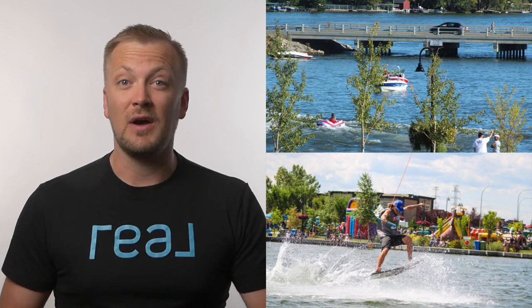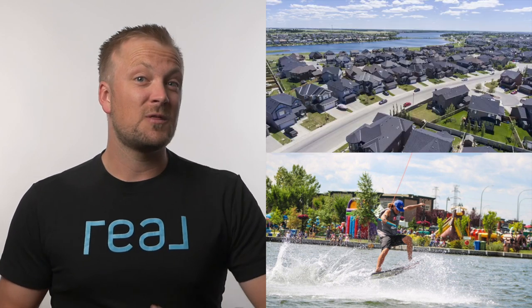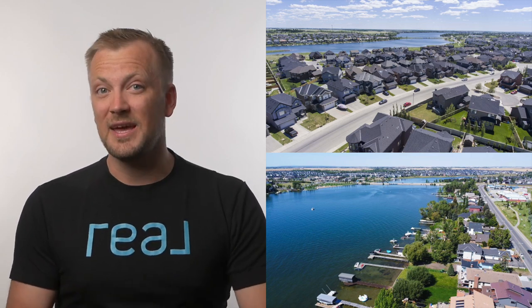If boating is a big attraction for you, you might consider living in Chestermere. For residents, the boat launch fee is only $25 for the whole season, but for non-residents — those who live outside of Chestermere — it's $35 per day on weekdays and $65 per day on weekends.